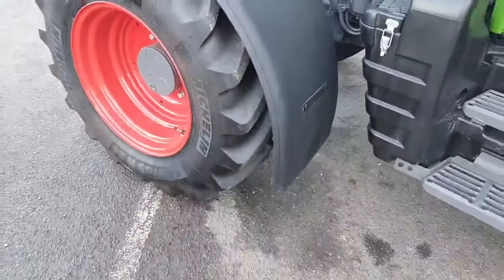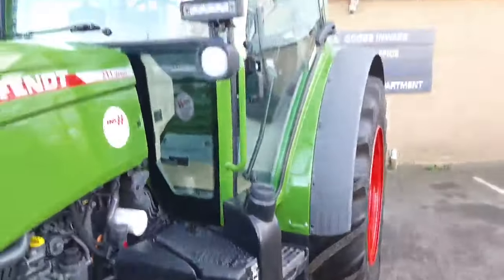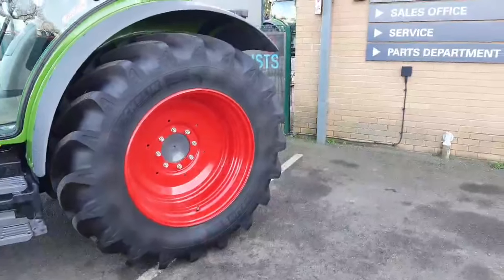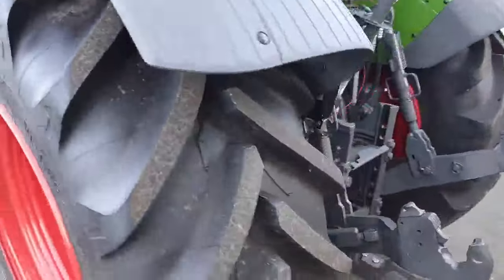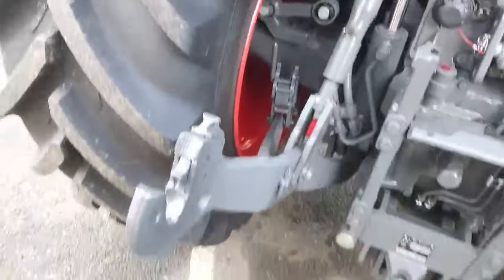There's a traction done 60 hours. Cab glass all around is immaculate. The rear right-hand tyres are Michelin VF 600 60 R34s, with nearly 100% tread. No large cuts or bulges anywhere.